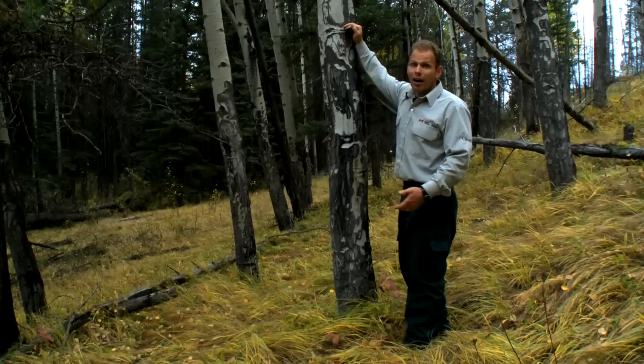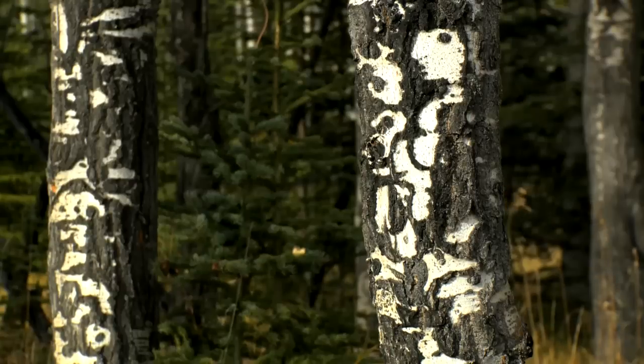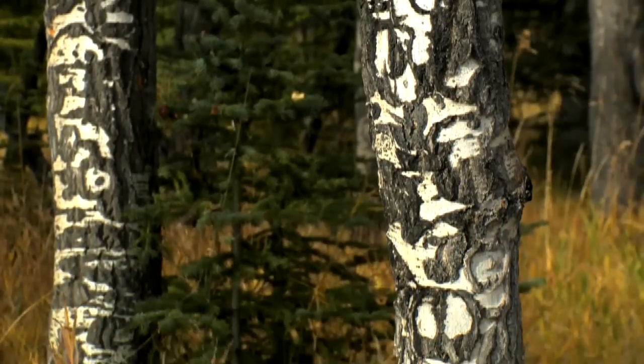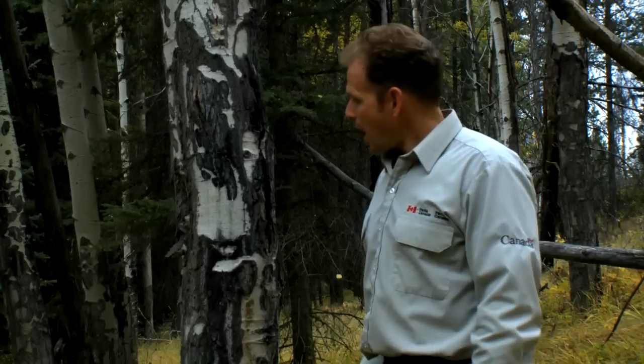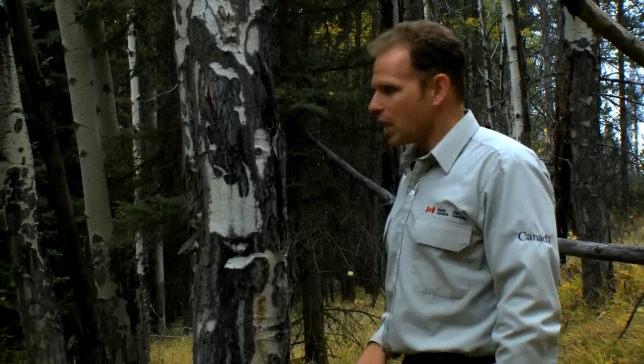Now with respect to fire, one of the interesting things we've learned about these elk scars is that they are actually helping to protect the tree. Typically, an aspen tree will only live between 60 and 120 years and then it'll die. But with this scarring on the bottom, these trees have been able to sustain themselves through some fires.